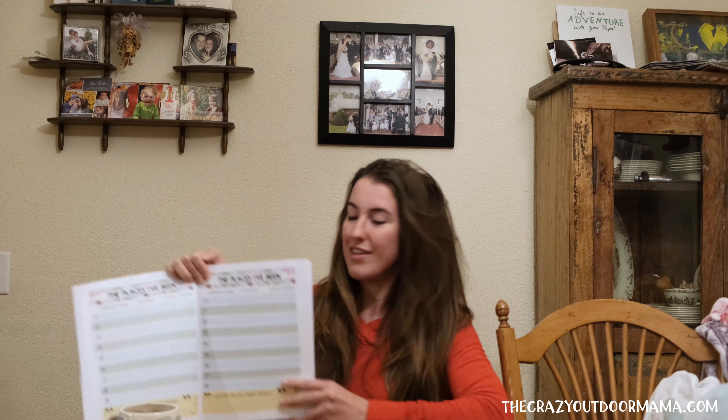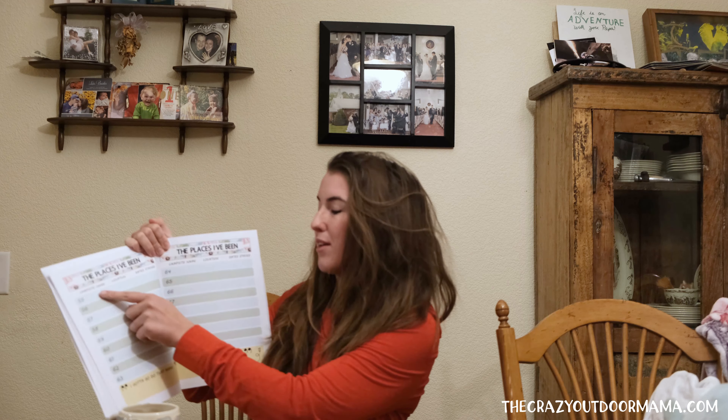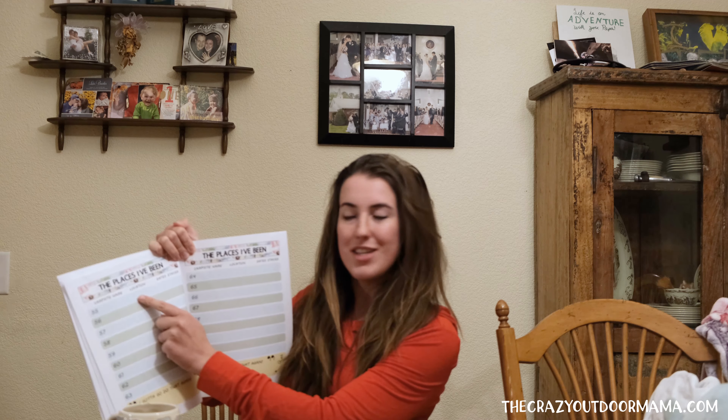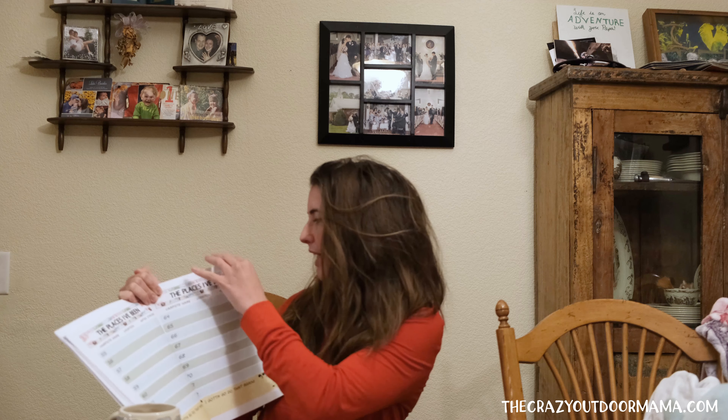And then you have a ton of space to fill in all the places you've been. It has a spot for the name, the location, and the dates you stayed. I left a little spot down here if there's just one you love and you want to remember it to try again.